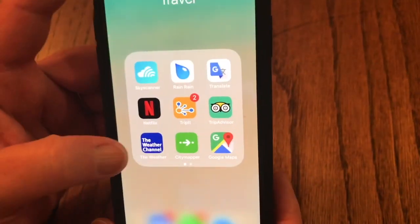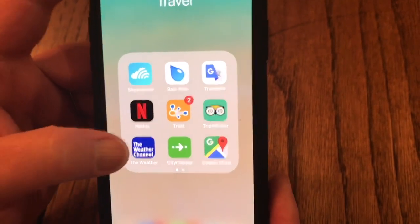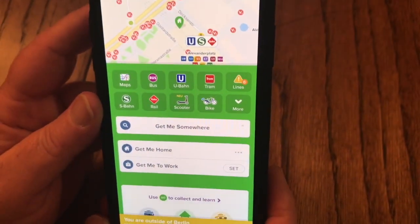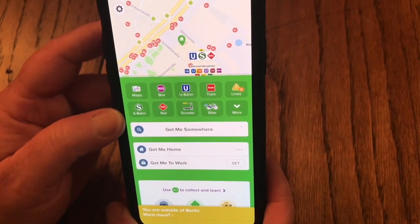The Weather Channel — that's pretty obvious. You want to know what the weather's going to be like when you're going from place to place. City Mapper — I switch back and forth between this one and another app I'll show you in a minute.